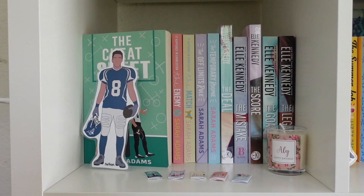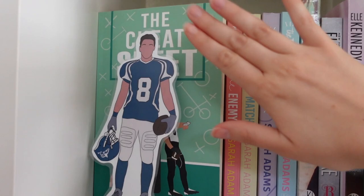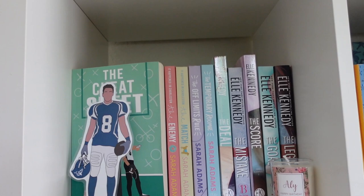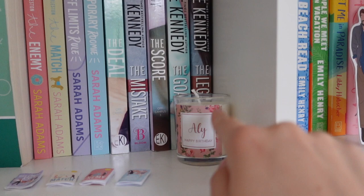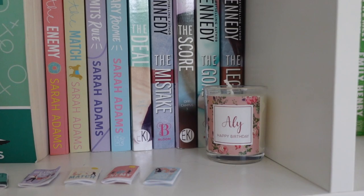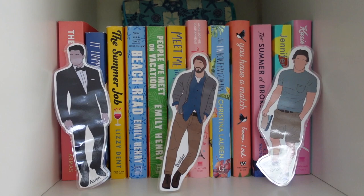This third row starts with a cube of some of my all-time favorite books — The Cheat Sheet, which y'all know how much I am obsessed with, some more Sarah Adams books, and then Elle Kennedy completely took me by surprise this year. I honestly almost think I like The Deal better than The Cheat Sheet, which is saying a lot. This is my favorite bookshelf section because all these books mean so much to me. I also have a little candle from Shelby over at Grace with Books that she gave me for my birthday.